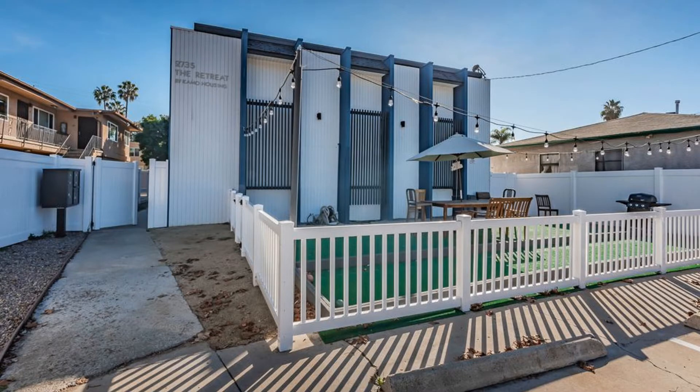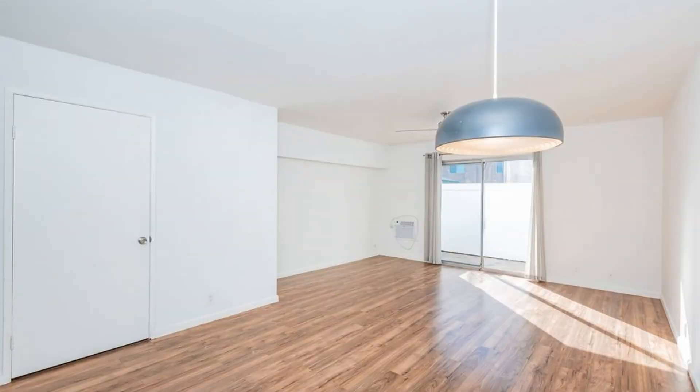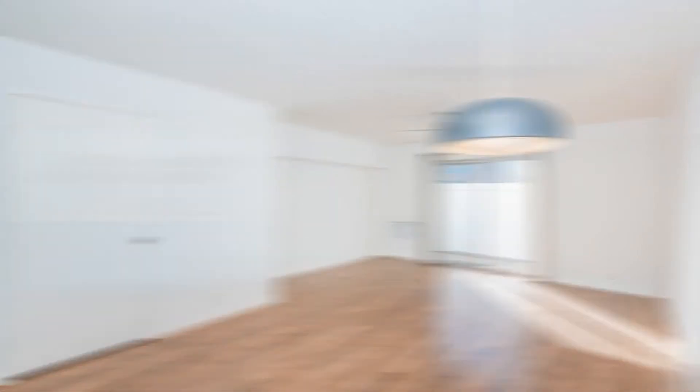This property has a lot to offer. On the first floor, you will find the spacious living room that bathes in natural light. It can also accommodate a dining setup or an office space. The kitchen features modern appliances and ample storage space. There is also a full guest bathroom on the first floor.